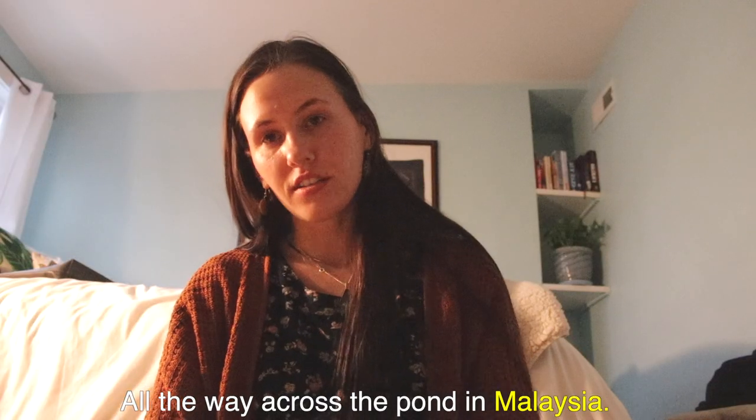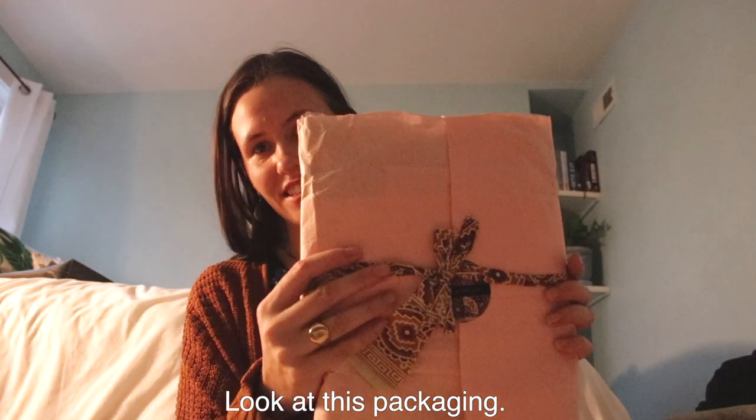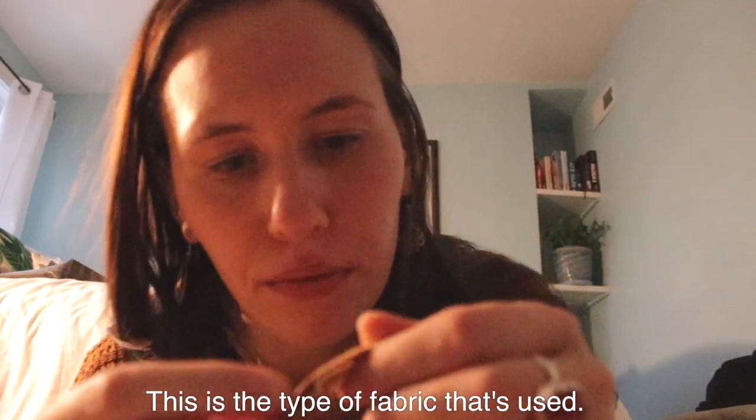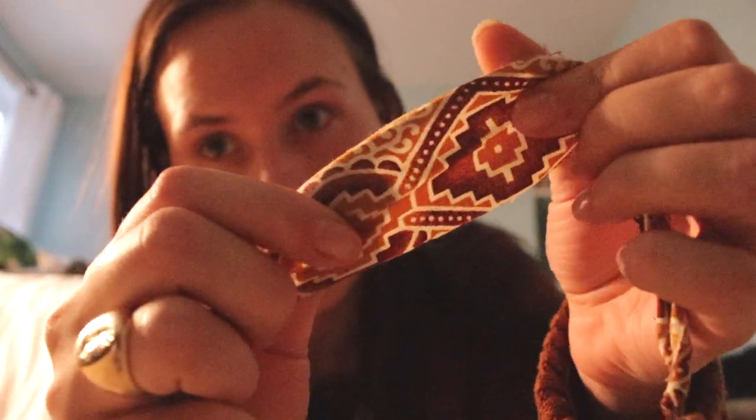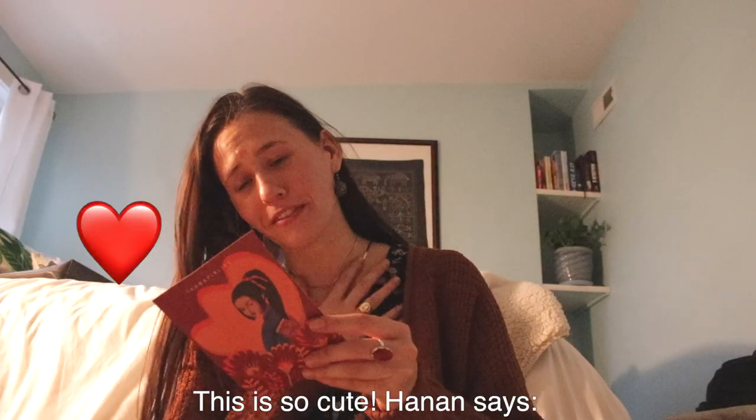All the way across the pond in Malaysia! I'm very excited. Wow, wow — look at this packaging. This is a type of fabric that's used. Oh, this is so cute.